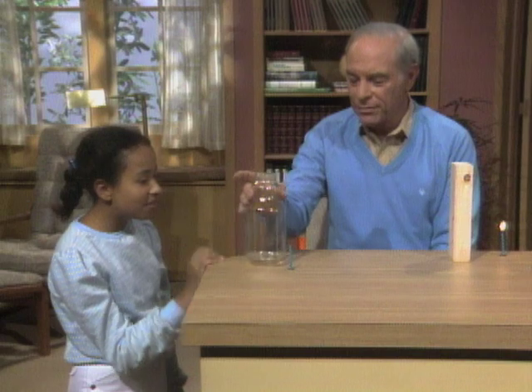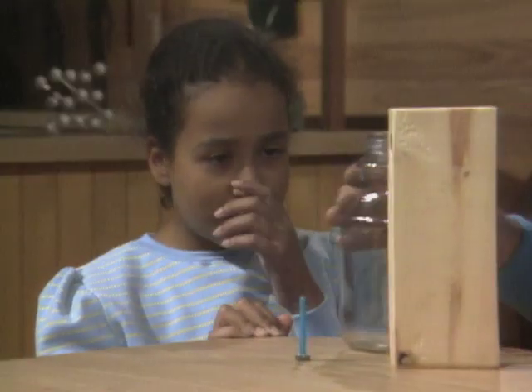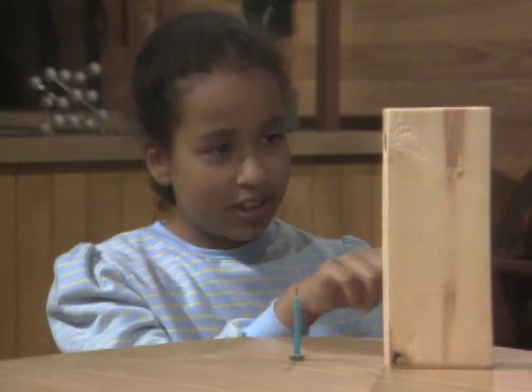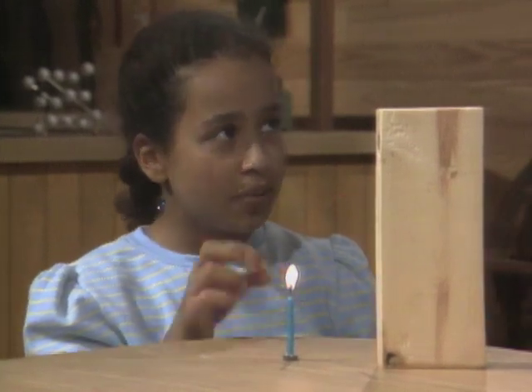You did it! How come you were able to blow it out through the glass jar, but not the piece of wood? Well, I think it maybe was because the glass jar is round and the piece of wood is rectangular.